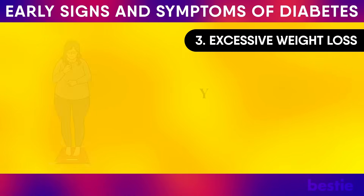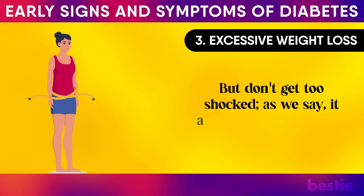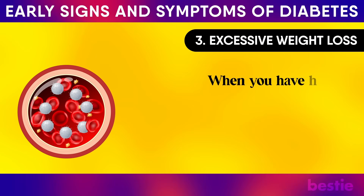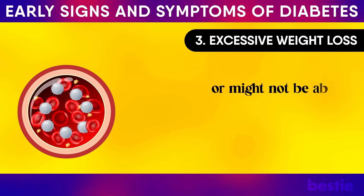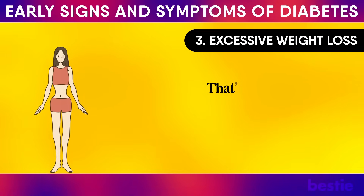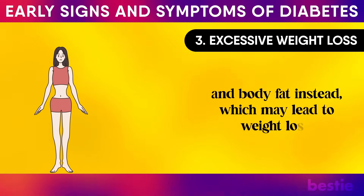Excessive weight loss: you might have heard that obesity increases the risk of high blood sugar, but it also causes unexplained weight loss. When you have high levels of sugar in your bloodstream, your body is unable to produce enough insulin or process existing insulin to convert glucose into energy. That's when the brain thinks the body is starving and starts consuming muscle and body fat instead, which may lead to weight loss.